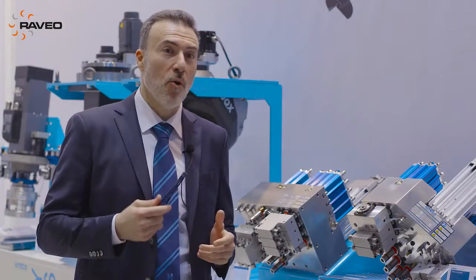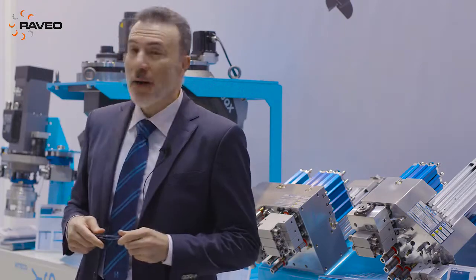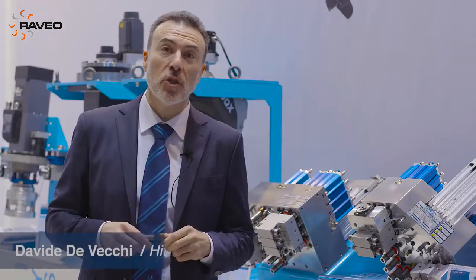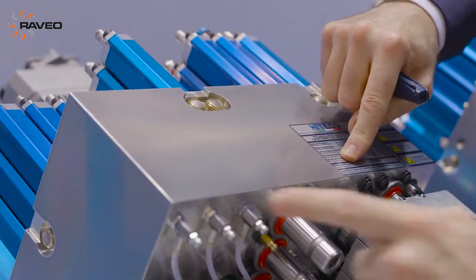Hi everybody, welcome to the Hiteco booth at Holtz Handwerk 2018. I'm very proud to present you the new product range, a very wide product range of Hiteco products — high technology components — starting from the new boring unit.